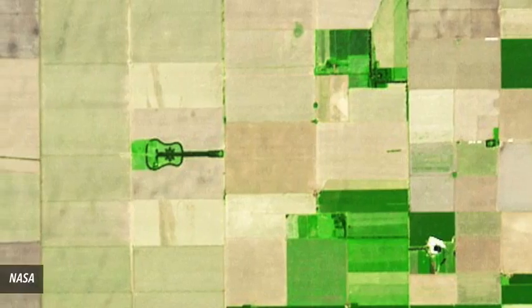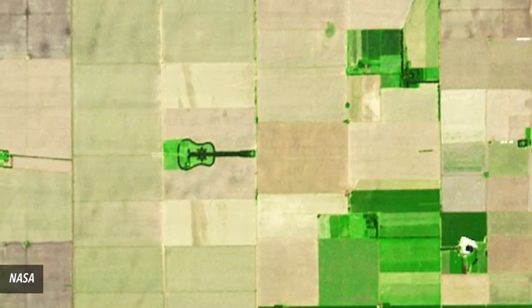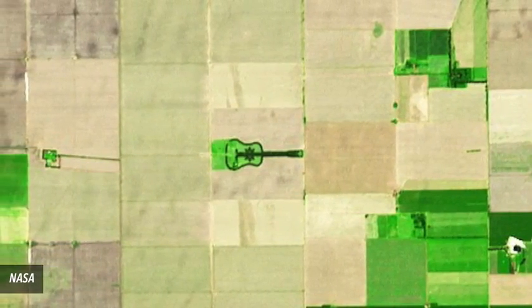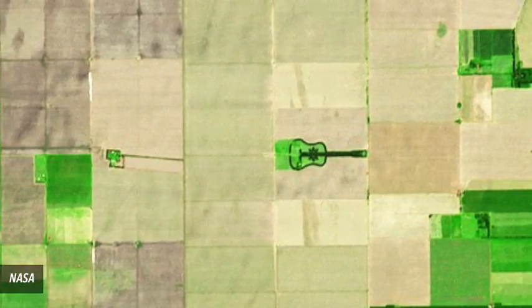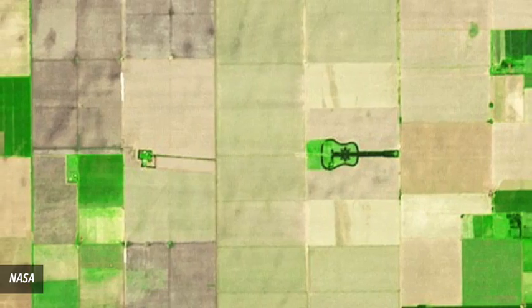Number 1: Guitar-Shaped Forest. Artist Pedro Martin Lloretta's intention for the installation, located in Argentina, was to make something visible from an airplane. He far exceeded his goal, as it can be seen from space as well.